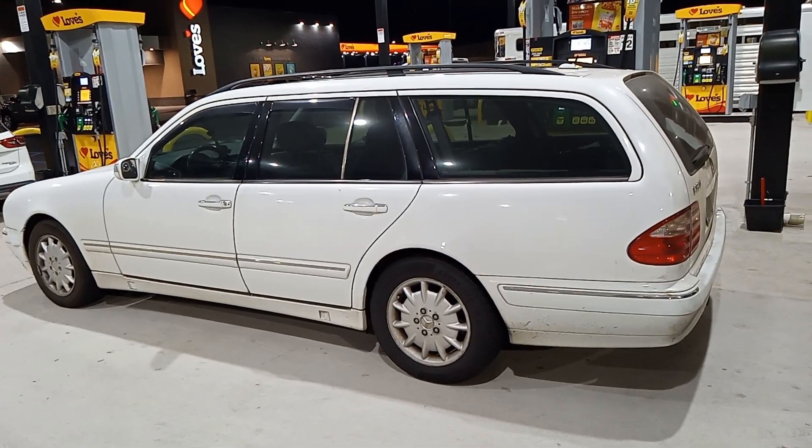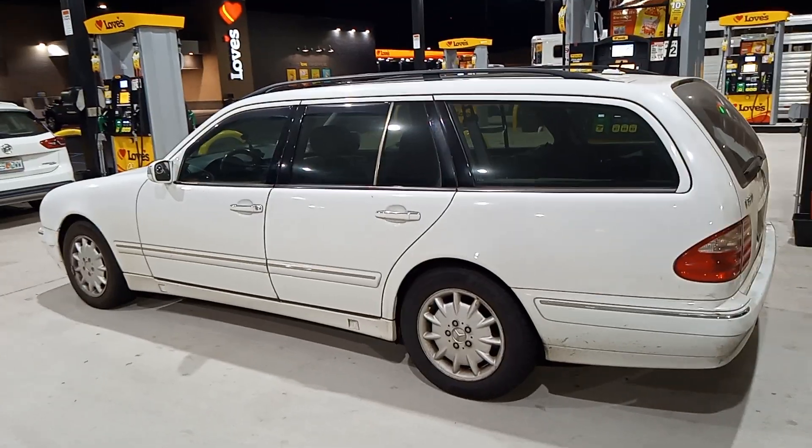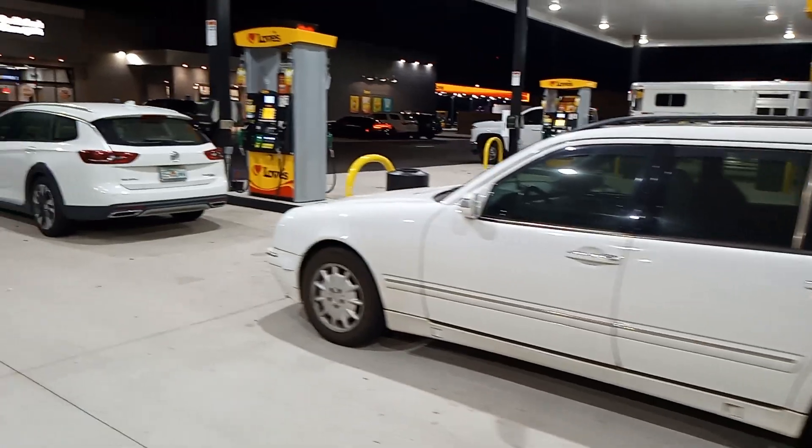Here's a view of our two wagons. The 2000 E320 Mercedes wagon — reliable, old, trustworthy, with 266,000 miles on it.